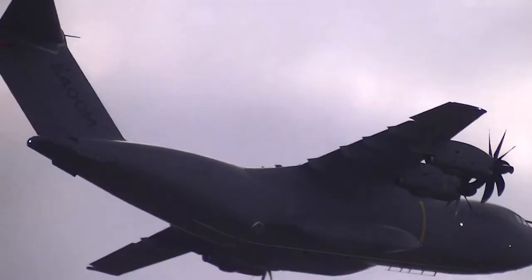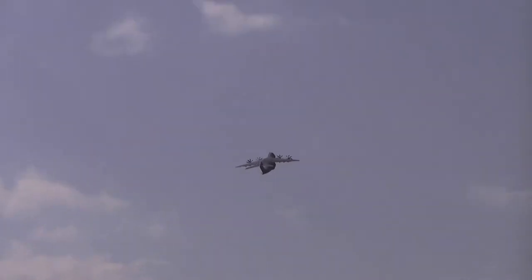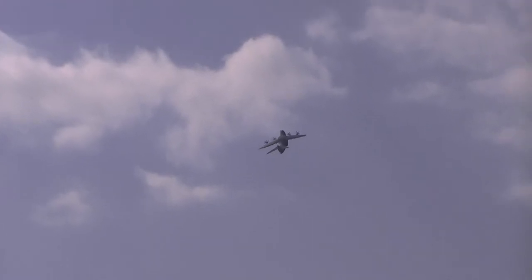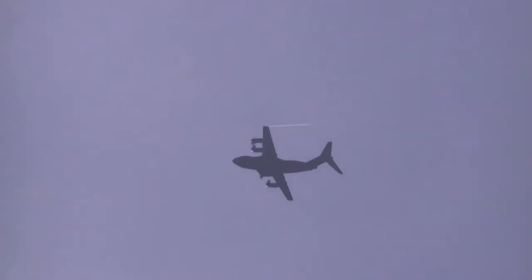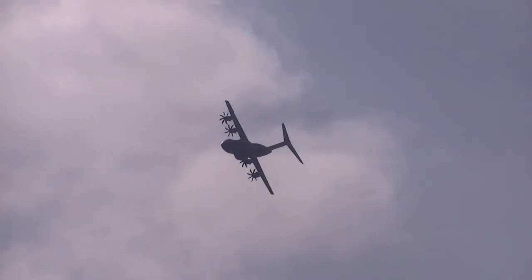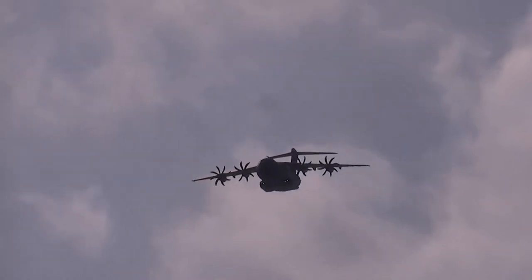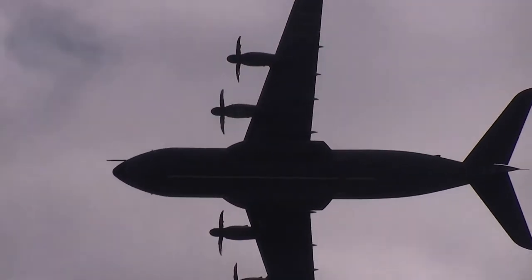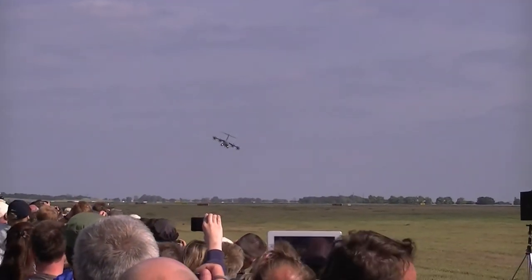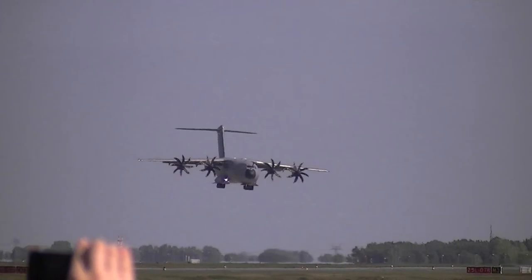Und das ist ein Rohr — sieht aus wie ein Rohr. Das ist der Stab, mit dem dieses Luftfahrzeug in der Luft durch einen Tanker betankt werden kann. Dadurch wird die Reichweite des Flugzeugs enorm verlängert. Geschwindigkeit bis 0,72 Mach, Flughöhe von 11.000 Meter, Reichweite bis 8.700 Kilometer, 37 Tonnen Ladung oder 116 voll ausgerüstete Fallschirmjäger.